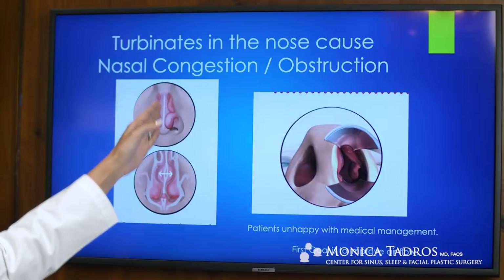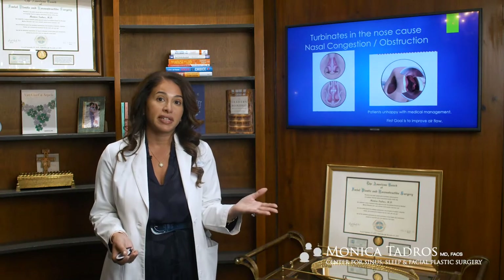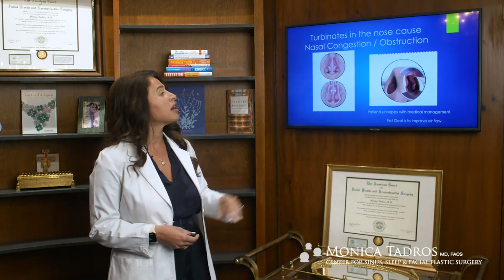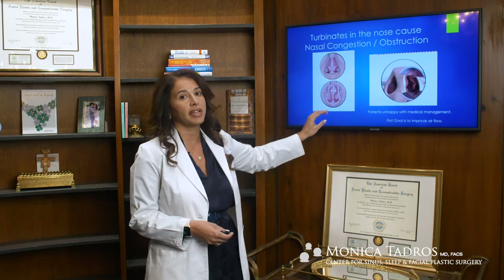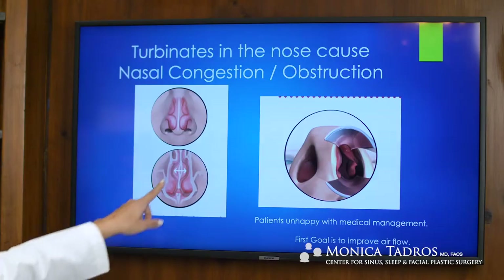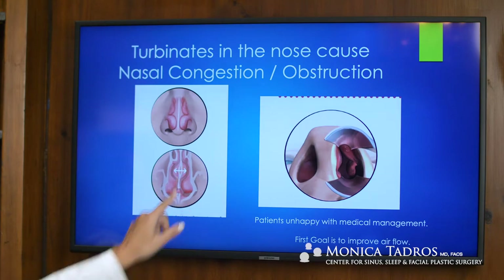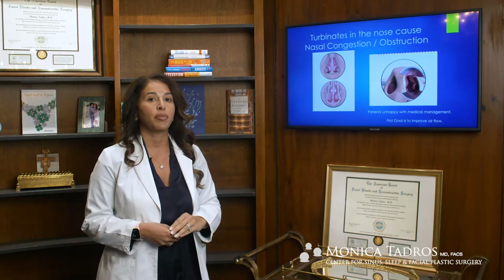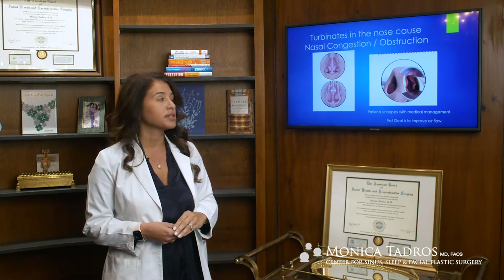Next to the turbinates in the middle, we have the septum. Problems with the septum, such as a deviated septum, can also cause nasal obstruction. Septums that are in the middle can also have inflammation of that tissue, and even though those septums may be straight, they have things called septal swell bodies — swelling of the tissue around the septum — that can also disrupt the flow of air in the nose.